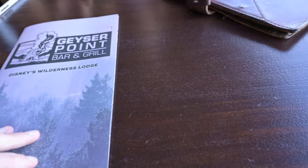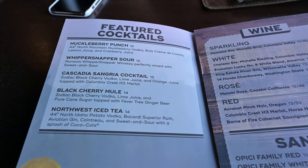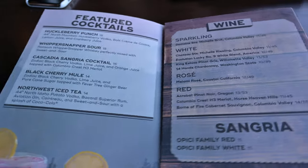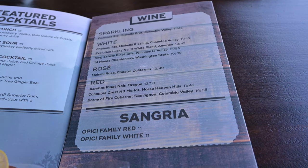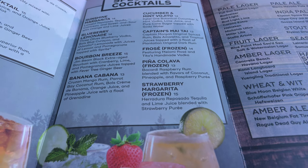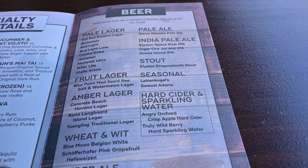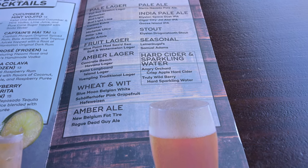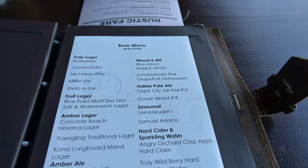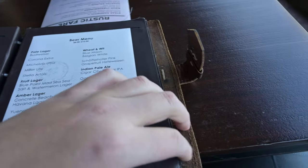The drink menu is a lot of fun and very unique, with a ton of signature drinks. A few of them include the huckleberry punch for $15, black cherry mule for $14, a frosé for $13, a captain's Mai Tai for $13, and an extensive wine and beer menu. The drinks are a little bit expensive — actually more expensive than a lot of the food — so just know you are paying Disney prices there. For the kids menu, they have a variety of options including grilled chicken or cheeseburgers for $8.